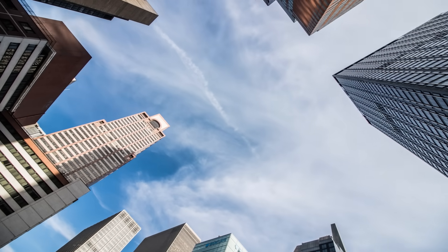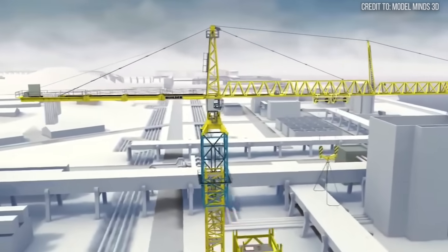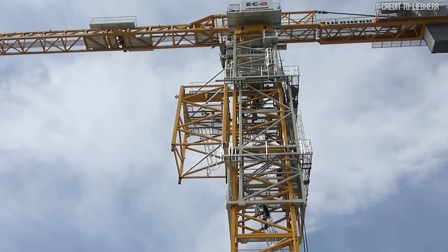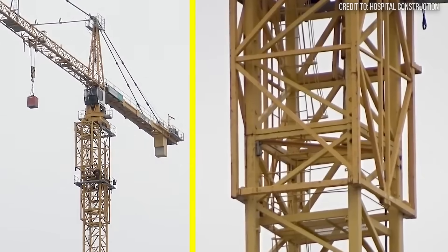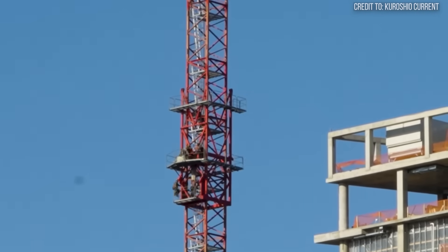This is the heart of the matter — the solution to the great skyscraper paradox. A tower crane doesn't get taller by being built from the outside; it grows from within. The key to this mechanical magic is a piece of equipment known as the climbing frame, or climbing cassette. This is a large, box-like steel structure that hydraulically surrounds the main mast, sitting just below the crane's turntable — the slewing unit that allows the jib to rotate.